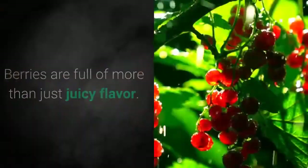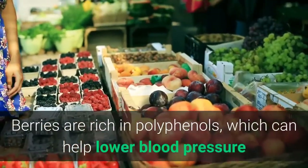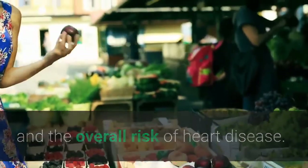11. Eat Berries. Berries are full of more than just juicy flavor. Berries are rich in polyphenols, which can help lower blood pressure and the overall risk of heart disease.